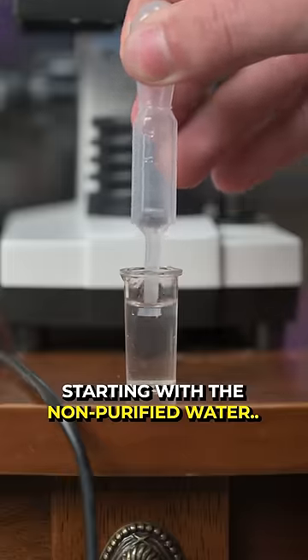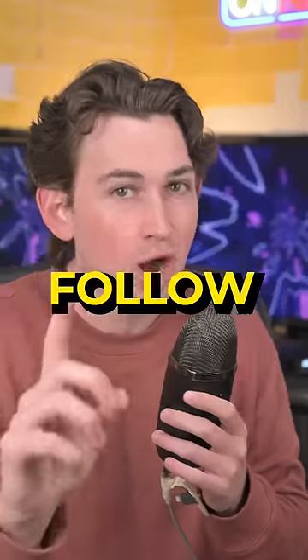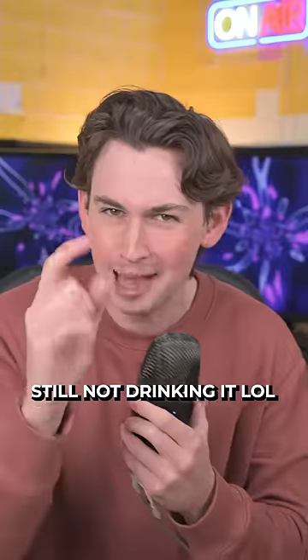Oh, it's dripping. Starting with the non-purified water, you can see it's filled with an entire ecosystem of algae, bacteria, and microorganisms — all telling you to subscribe. Then I checked the cleaned water, and the difference in purity is honestly pretty amazing, but I'm still not drinking it.